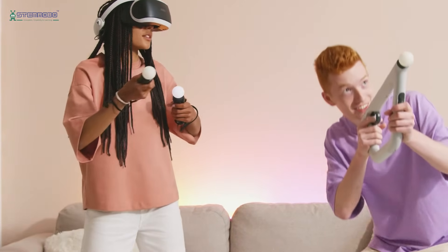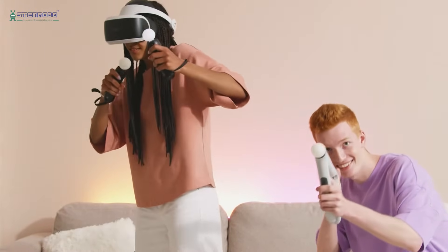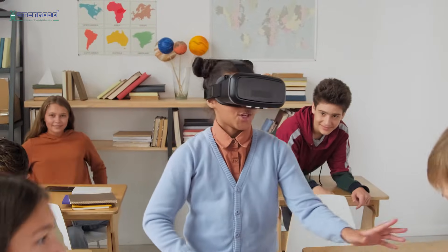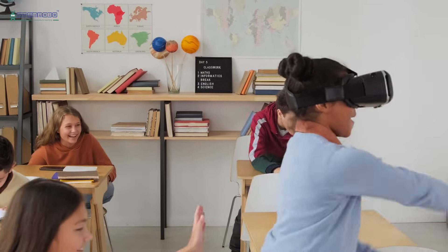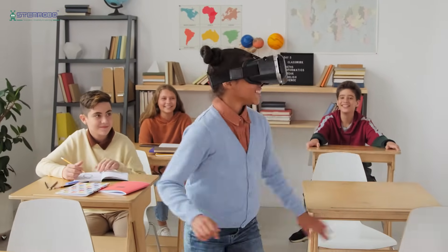In a world driven by technology, we are preparing your school to lead the way. Our lab equips students with the skills and mindset they'll need to excel in the 21st century. Empower your students with the education of the future — contact us today to bring our AR and VR lab to your school.